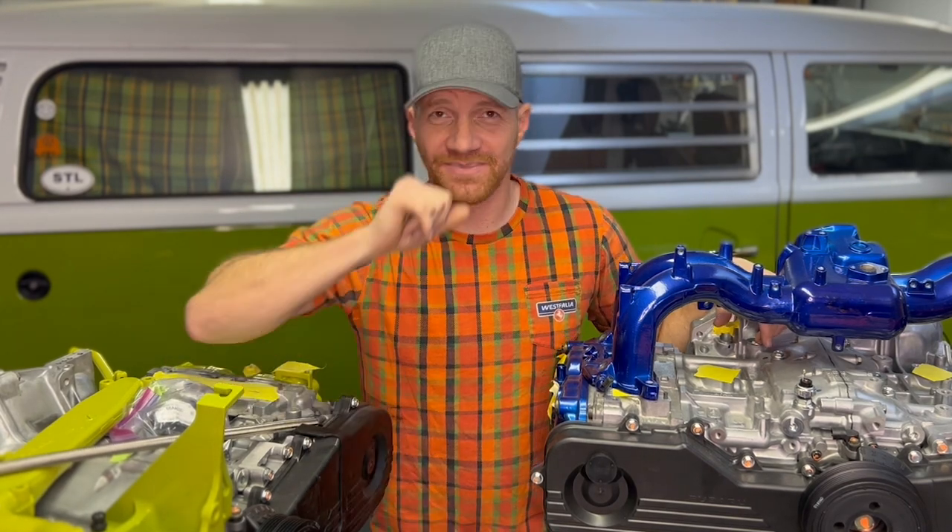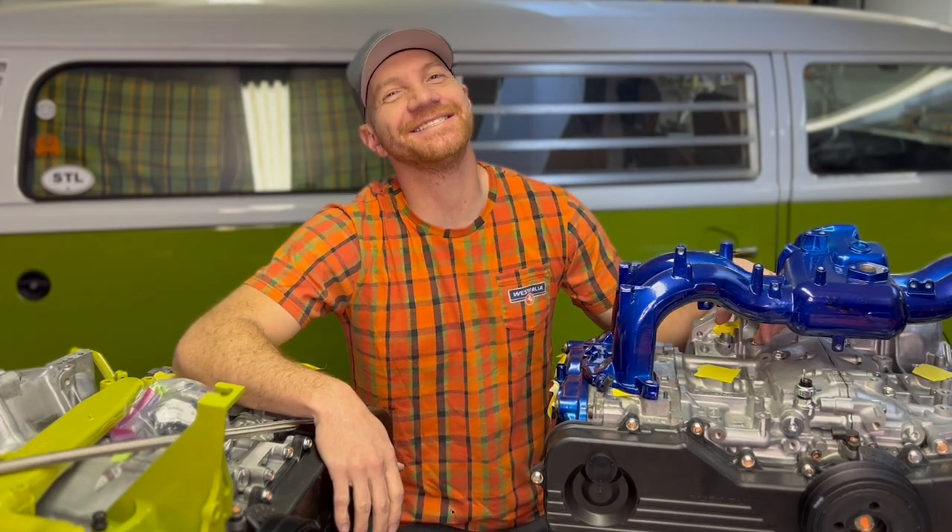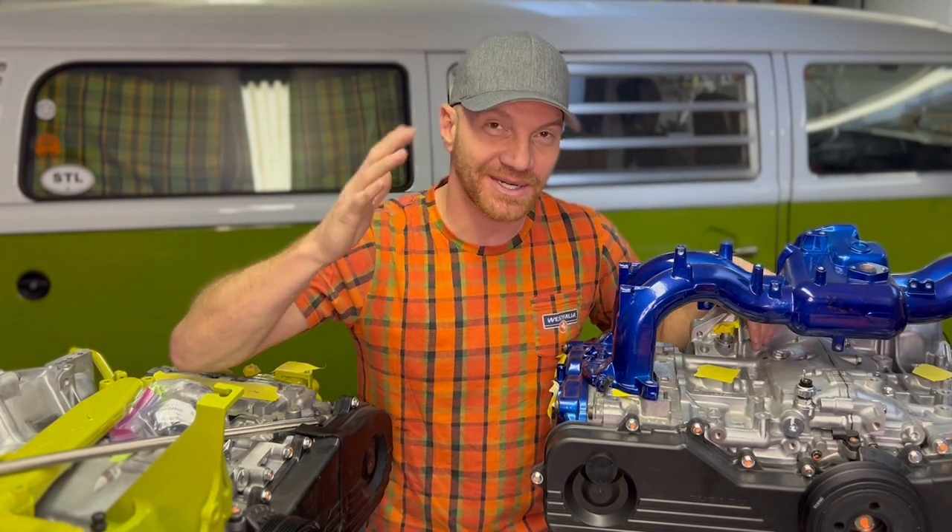We plan on doing these videos pretty regularly just to keep you guys in the loop on what's going on. Give us a shout, reach out — our website is at modernbay.co. Reach out if we can help you in any way at all. Here's to 2022.